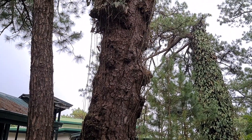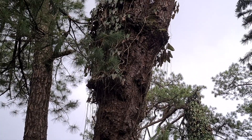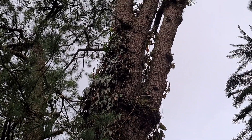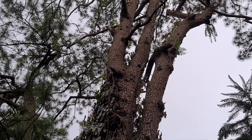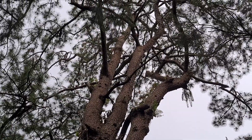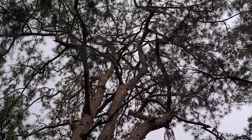I thought it'd be fun to take a look at a tree that dominates the area where we live in Baguio City, and that's the Benguet pine tree. What you're looking at here is the oldest Benguet pine in Baguio City. It's estimated at a hundred and fifty years old.